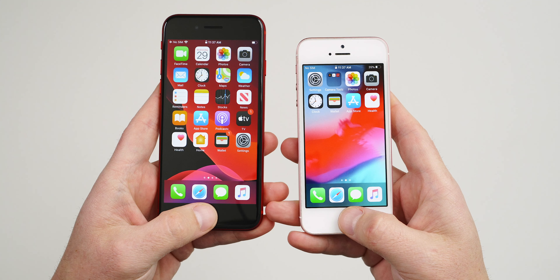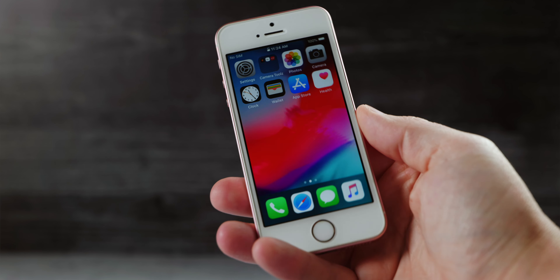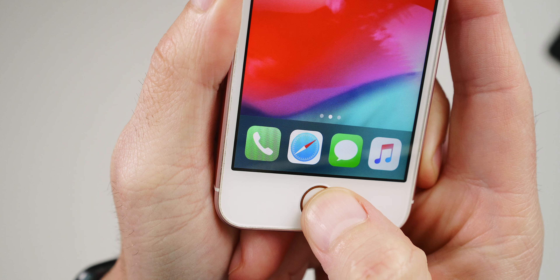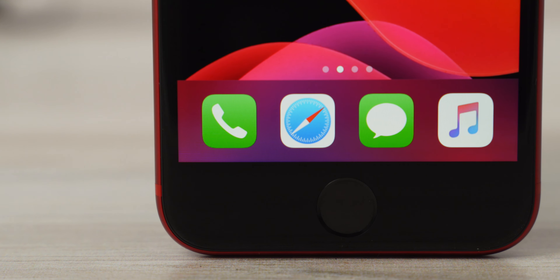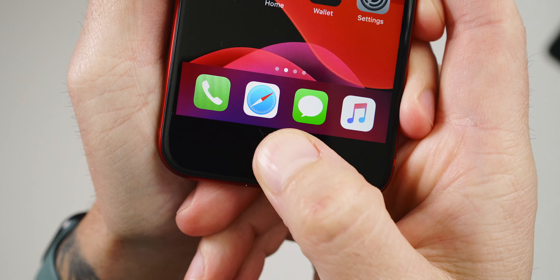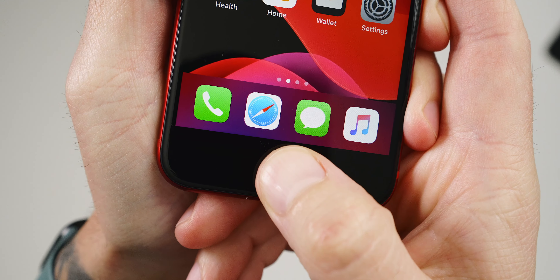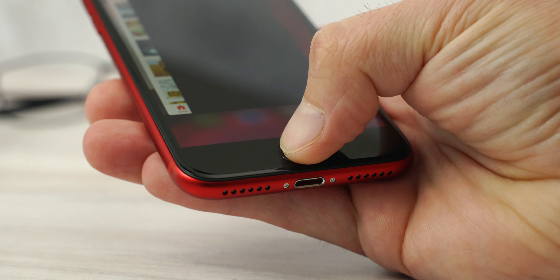Another physical difference is that the SE 2 features the latest version of Touch ID versus the older version on the 2016 model. In terms of speed they're about the same, but the 2020 SE is a little more accurate. The biggest difference on the home button is that the 2016 SE uses a clickable, physical home button, whereas the 2020 model uses a haptic engine to simulate a press — just like we saw on the iPhone 8. Surprisingly, I actually prefer the simulated home button press on the 2020 SE.